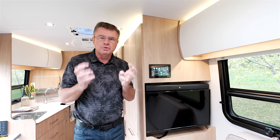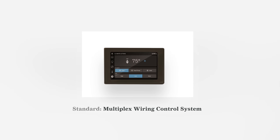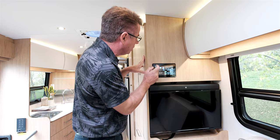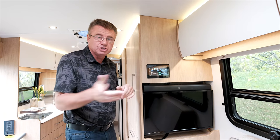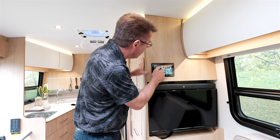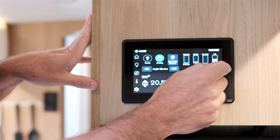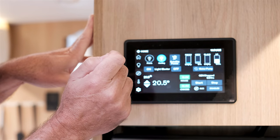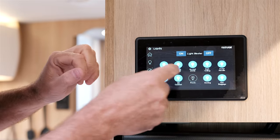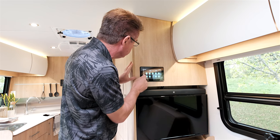A new feature on all 2020 Wonder motorhomes is the Firefly multiplexing system. This means you can control the entire motorhome right from here — turn on the porch light, turn on the generator, set the auto-gen start by temperature, battery level, or time. You can see all tank gauges right here: fresh water almost empty, 15% gray, black tank nearly empty, and 41% propane. I can control all lights, including porch and awning lights, on and off.